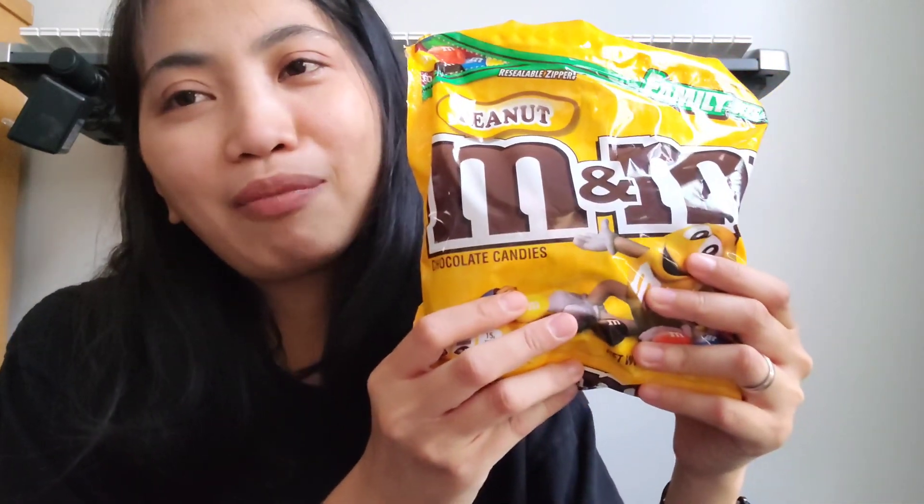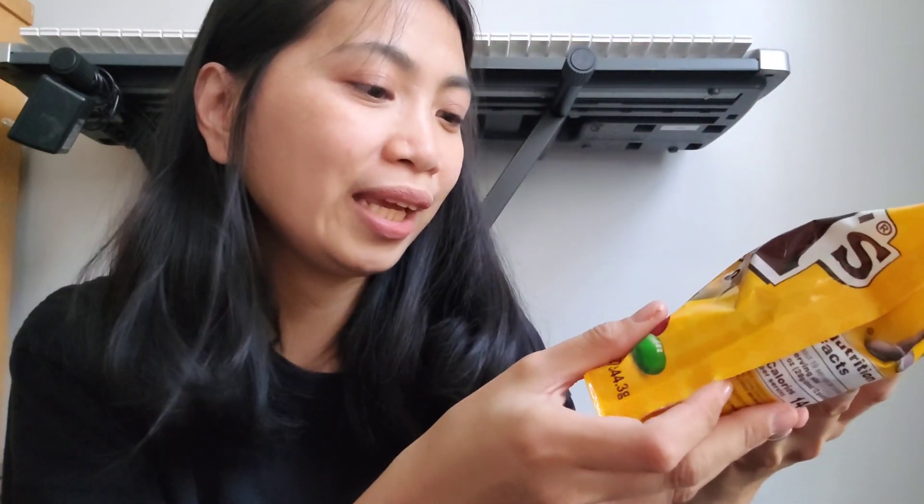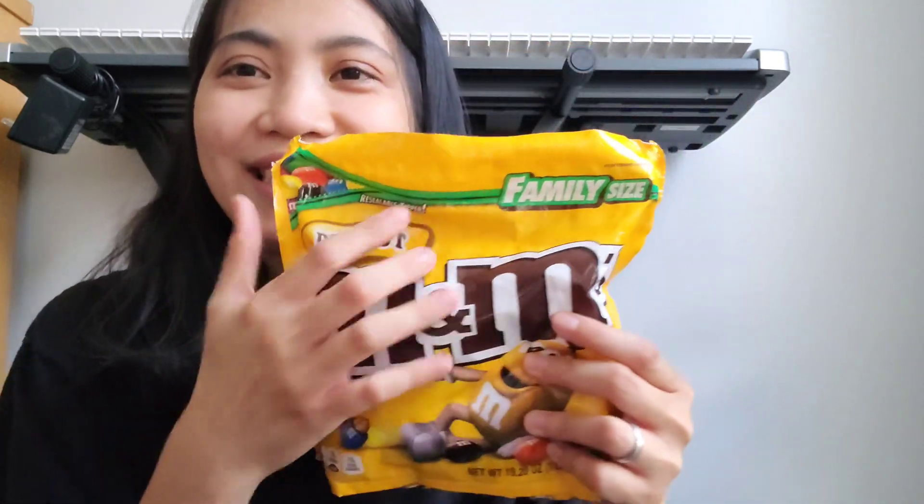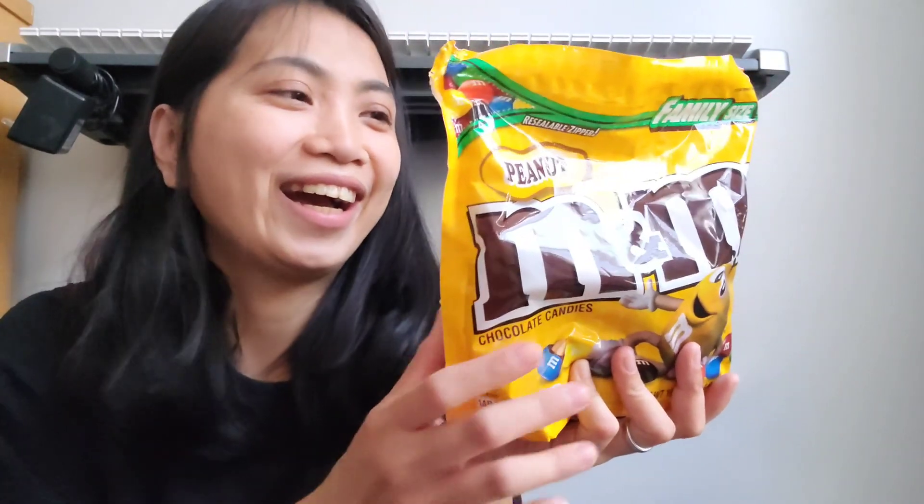Terus, aku beli jajanan juga, teman-teman. Aku beli jajanan M&M — M&M yang isinya kacang. Ini 19 oz, family size. Aku janji aku nggak bakal sehari habis... tapi bisa lo sehari habis. Jangan! Sehari satu lah, satu biji.